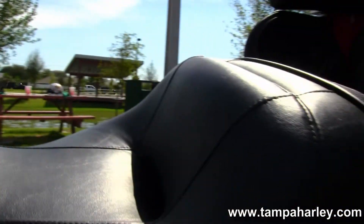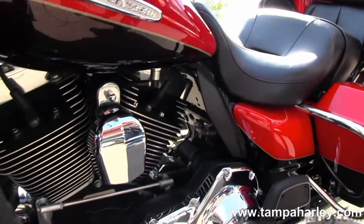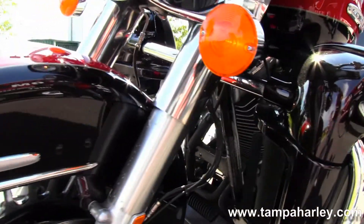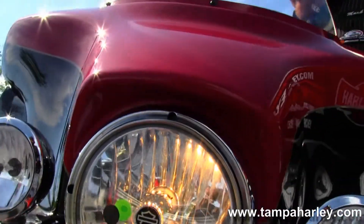Out front we have the batwing style fairing that houses the factory AM FM CD player or the Zuri.3 MP3 player. This bike has factory cruise control, CB, intercom, ABS, and security, and also has white backlit gauges and heated grips.